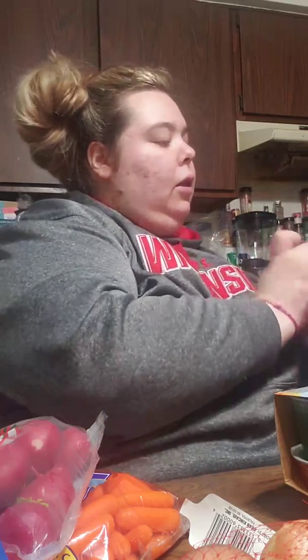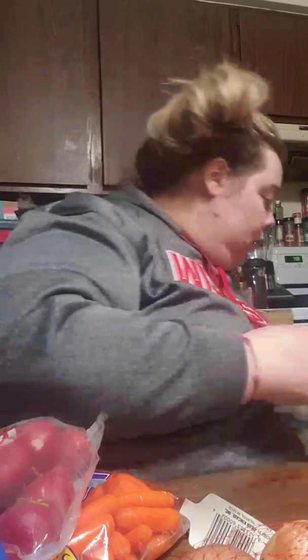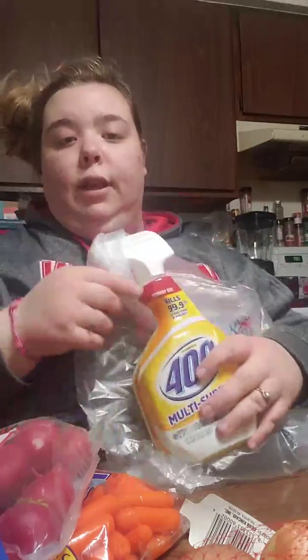Kool-aid, and then I got some 409 surface cleaner.